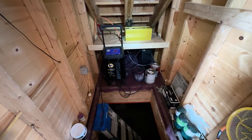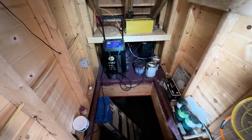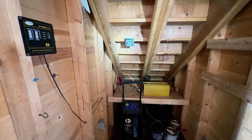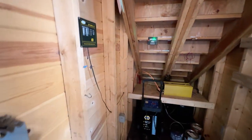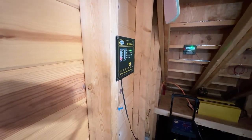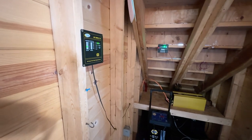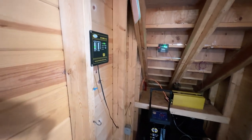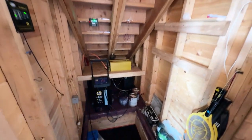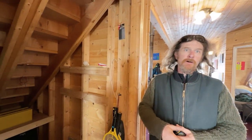There's a 3000 watt inverter with two batteries underneath and a monitoring system that shows you the level. The control panel here is where you would turn on the inverter to power the house, but since the generator is running it doesn't need to. When the generator is running it gives power to the house; when the generator shuts off, the inverter system kicks in.